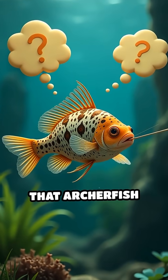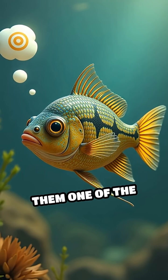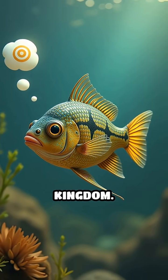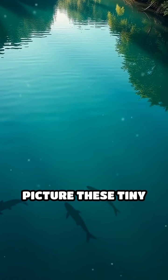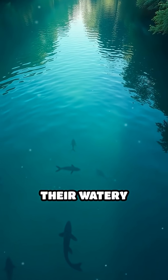Scientists have also discovered that archerfish can learn and improve their aim over time, making them one of the smartest fish in the animal kingdom. So next time you see a calm pond, just picture these tiny snipers lurking below the surface, ready to unleash their watery bullets.